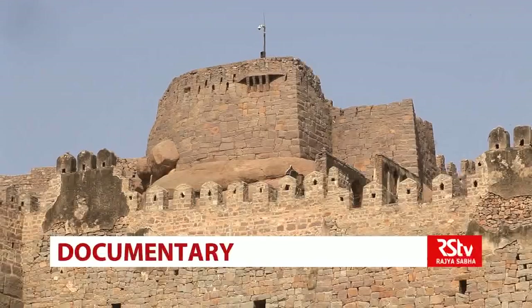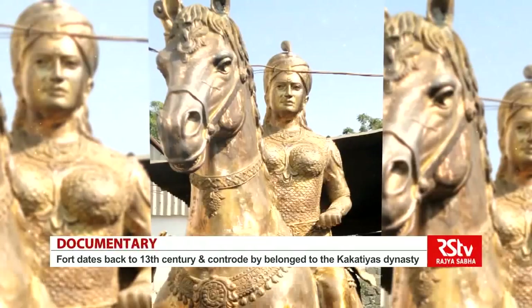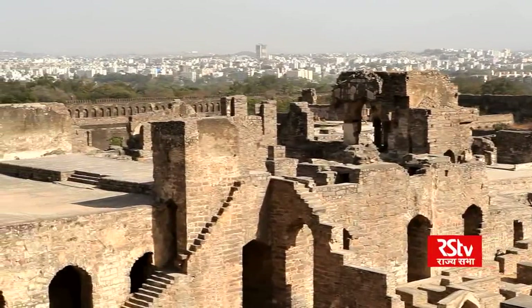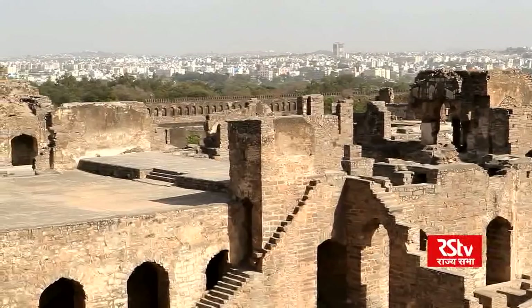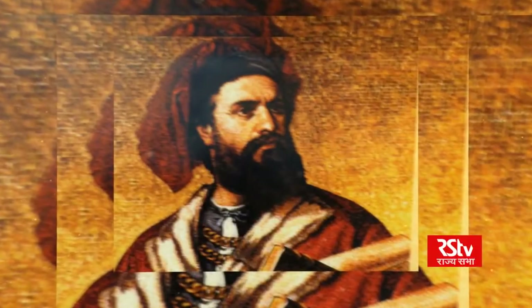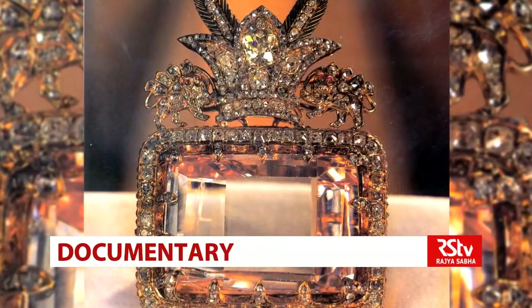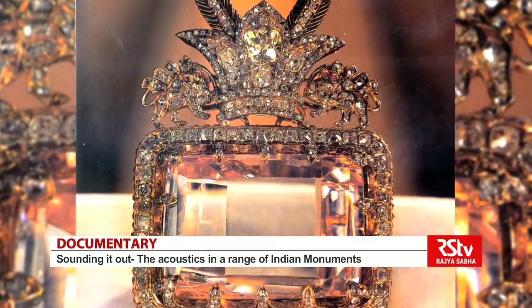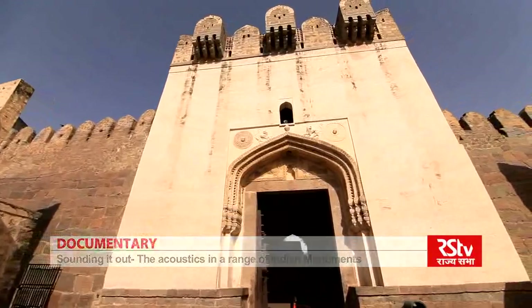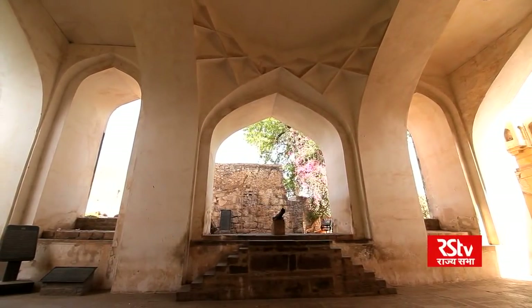The fort dates back to the 13th century and was originally controlled by the Kakatiya dynasty. This township was once famous throughout the medieval world for its diamond trade, as attested to by travelers like Marco Polo. Some brilliant gems like the Kohinoor and the Daria-e-Noor were excavated from the mines around Golconda. But enough of history — let's start our exploration with a clap.